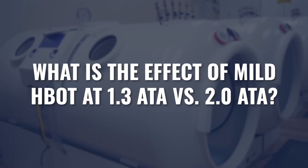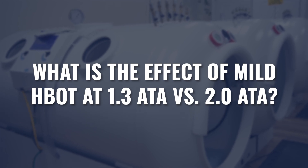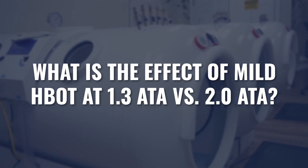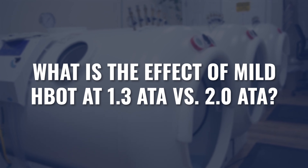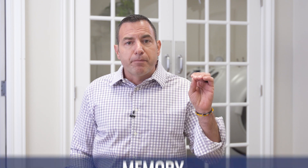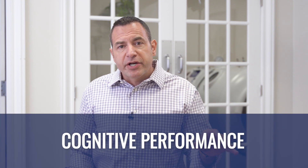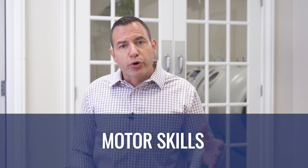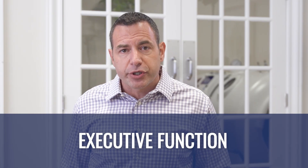With this project, we were attempting to answer the initial question of what is the effect of mild hyperbaric oxygen — 1.3 atmospheres versus 2.0 atmospheres. It's a question I get literally every day. The computerized cognitive assessment was used very specifically to assess memory, cognitive performance, spatial orientation, motor skills, executive function, and then all of these lumped together into a total cognitive score.